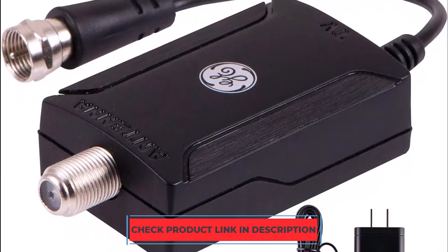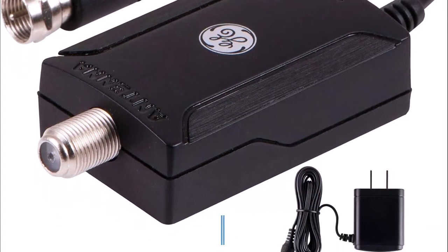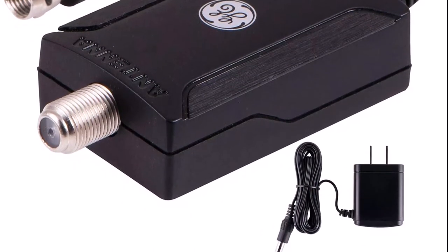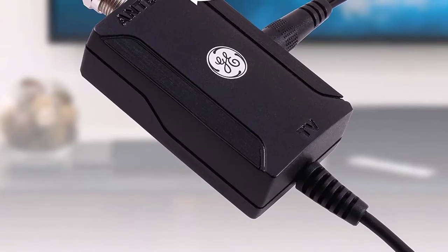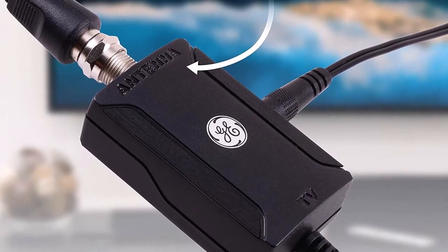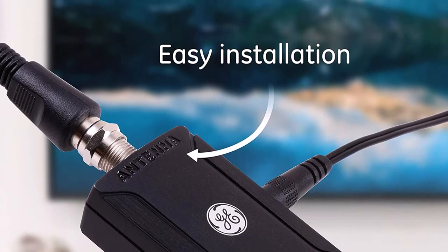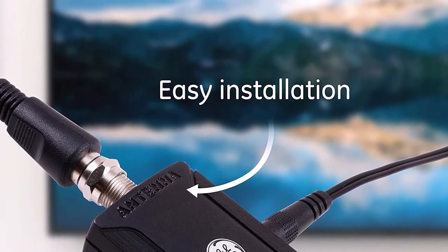If you have been experiencing pixelated or blurry channel quality, it will no longer be an issue. By individually enhancing the VHF and UHF reception, it also works for full HD channels and raises the quality to a significant degree. Additionally, since it can only be used indoors, installation is extremely straightforward. All you have to do is properly connect the wires, and you're ready to go. The lifetime warranty that this amplifier offers is also one of its best features.